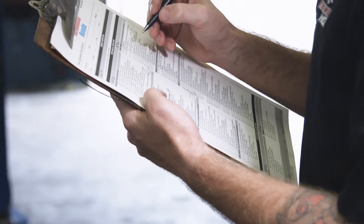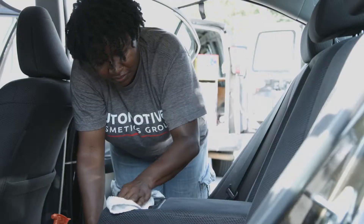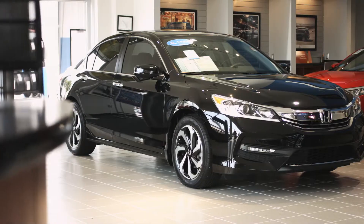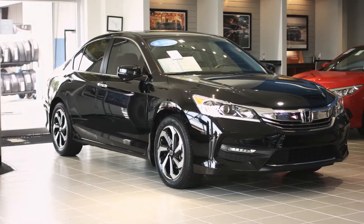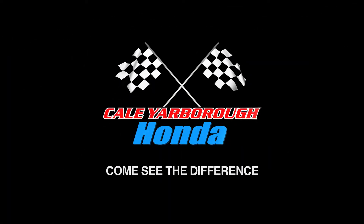From our exhaustive inspection, to professionally removing scratches and dings, to making sure the interior is showroom quality. No trade-in is absolutely perfect, but ours are close. Come see the difference at Kale Yarbrough Honda.